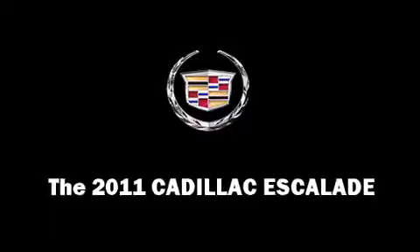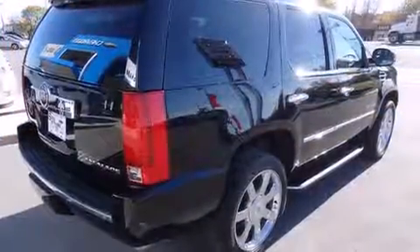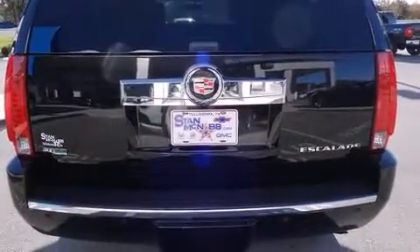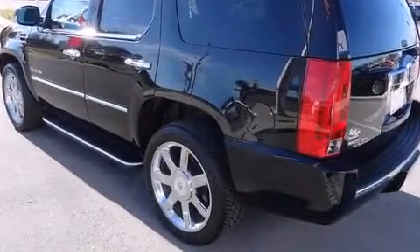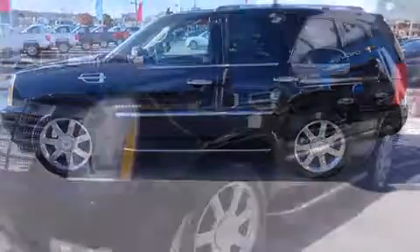Come test drive this 2011 Cadillac Escalade. With just over 30,000 miles on the odometer, this four-door sport utility vehicle prioritizes comfort, safety, and convenience. Smooth gear shifts are achieved thanks to the powerful eight-cylinder engine, and load-leveling rear suspension maintains a comfortable ride. All-wheel drive provides for safe passage regardless of road or weather conditions.